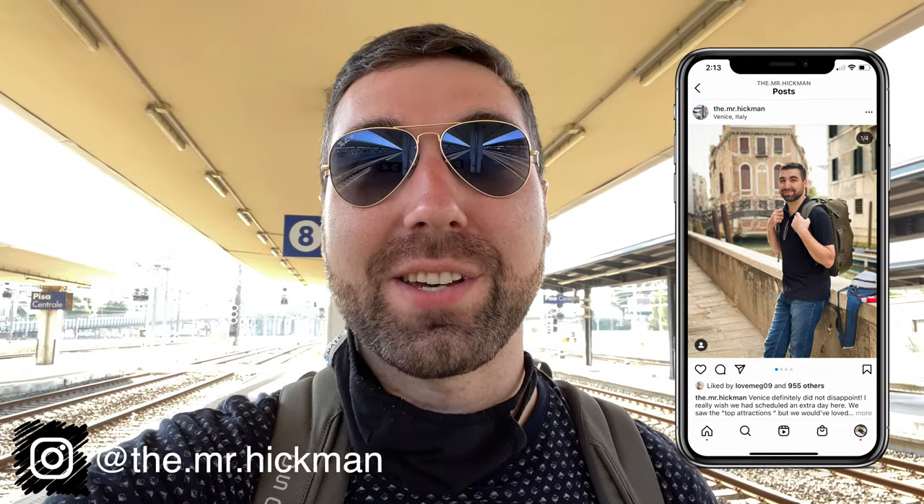Good morning from Italy again. We're currently standing in the Pisa Centrale train station. I'm going to take you along on this journey of the trains today because we're taking several trains. I get this question over and over on my Instagram: how do you know how to work the train system, how do you know which trains to get on? So today our journey is going to take us from Lucca in north of Tuscany all the way down to Sorrento on the Amalfi coast.